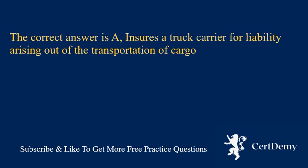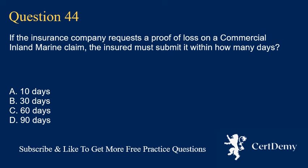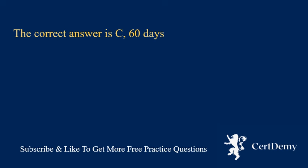Question 44. If the insurance company requests a proof of loss on a commercial inland marine claim, the insured must submit it within how many days? A. 10 days. B. 30 days. C. 60 days. D. 90 days. The correct answer is C: 60 days.